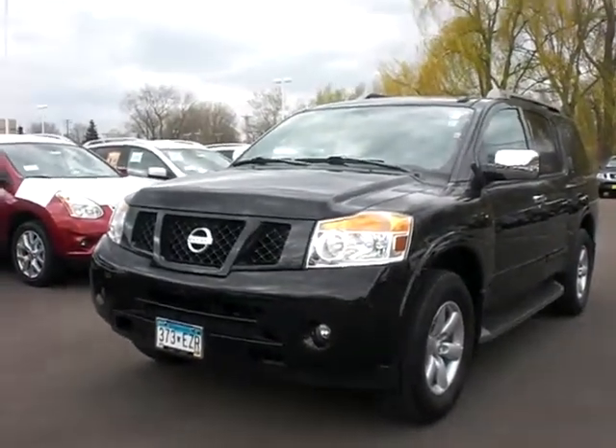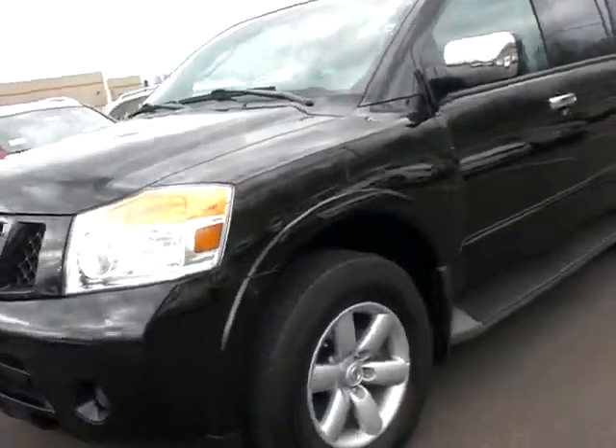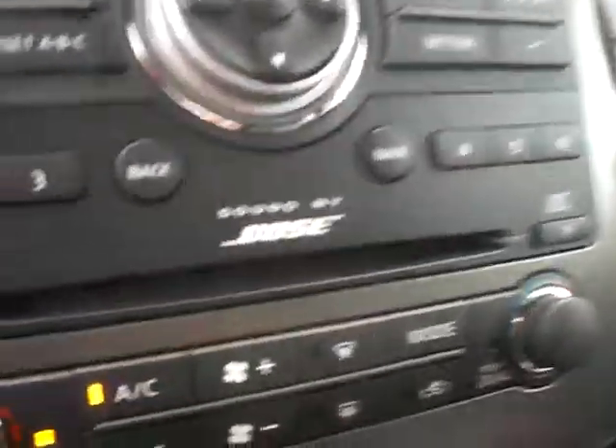Hi, this is Chad over at Luther Nissan Kia with a beautiful 2011 Armada SV. This one is black leather interior with a very sharp combo. This one here has only got 13,000 miles on it. It's got a backup camera, dual zone automatic climate control, and a Bose stereo.